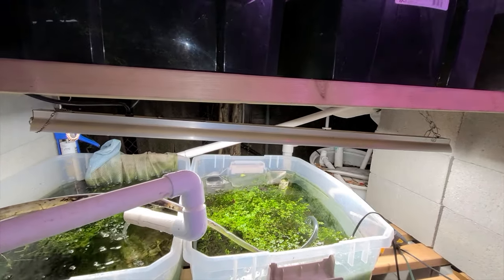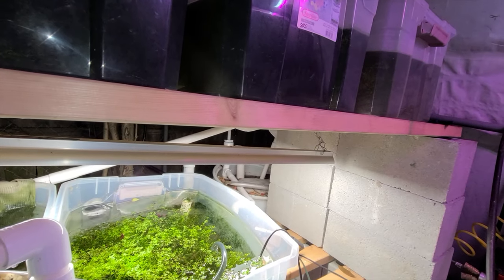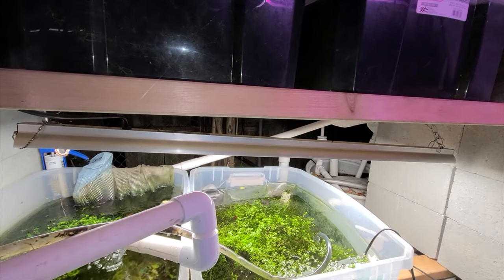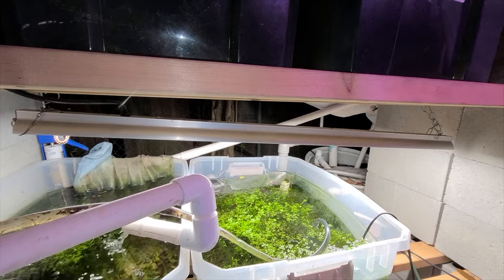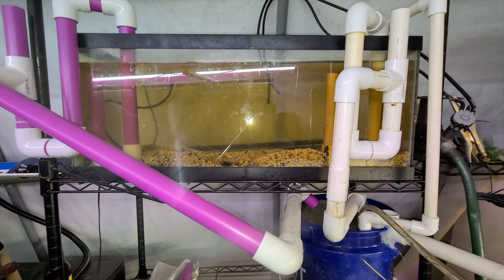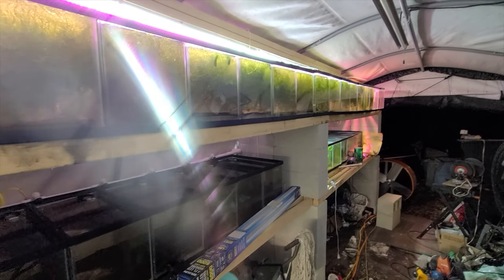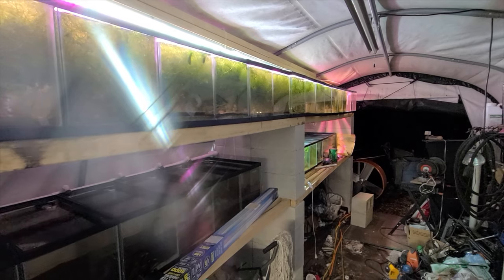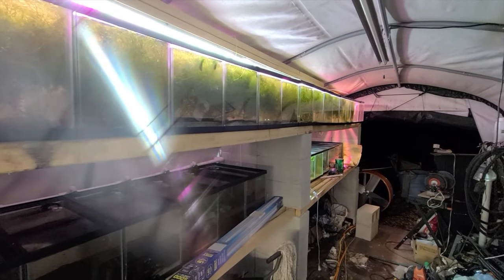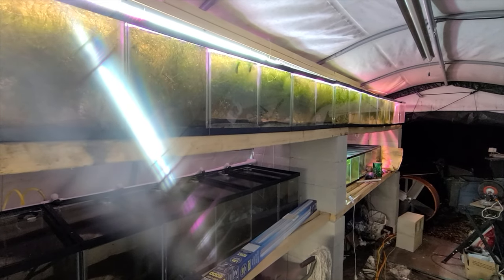That rotten-egg smell from the sulfur in the well water has a lot of time to dissipate, especially with the aeration it's getting from the air stone and then all the aeration it gets as it filters through all these tanks. So by the time it gets up front, it doesn't stink — probably 90% of that sulfur is gone, so the fish don't have to deal with it. Anyway, that is my system. I hope this helps.